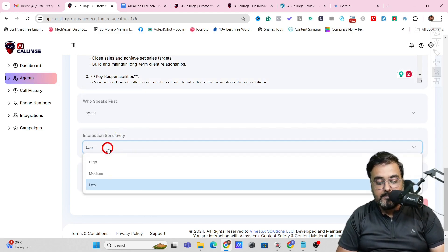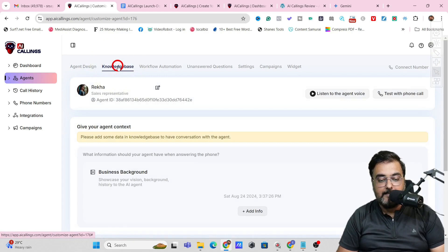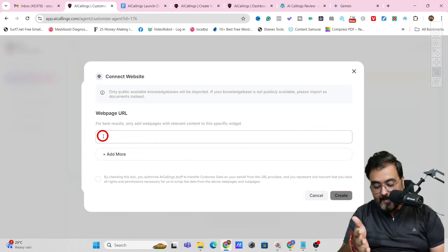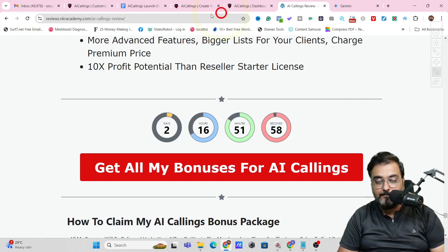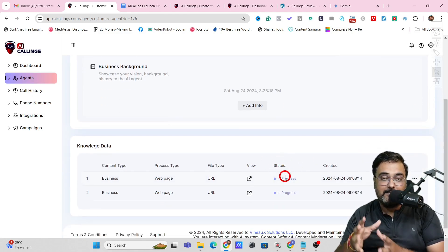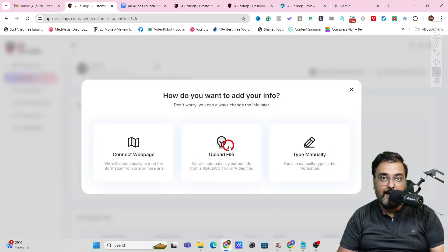On the next step, decide who speaks first — agent or user. Set the interaction sensitivity to medium and call recording to allowed. Then go to the Knowledge Base. Here, you train the AI with your business details. You can add info from a web page — for example, the AI Callings sales page itself — or add more sources, like a bonus page. Click the checkmark and create, and the knowledge base will be added with status 'in progress' while it processes the information. You can also upload your own files, PDFs, or type them manually.